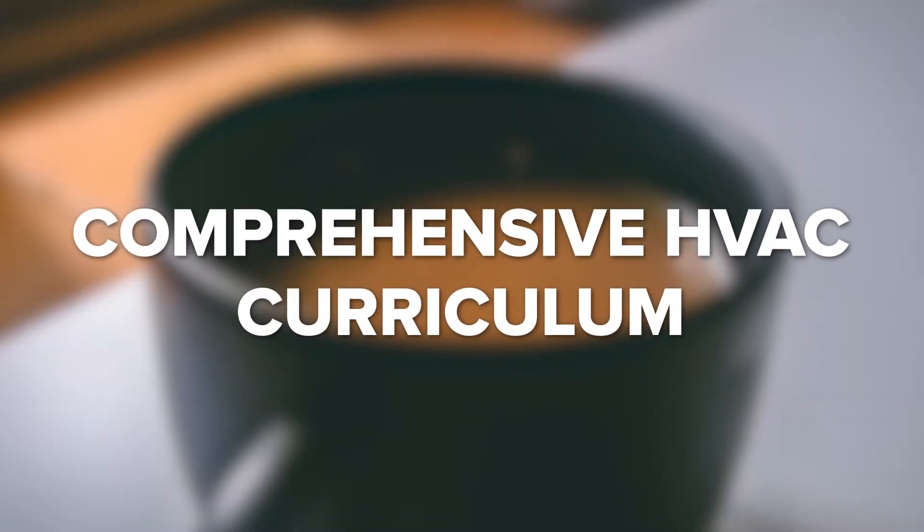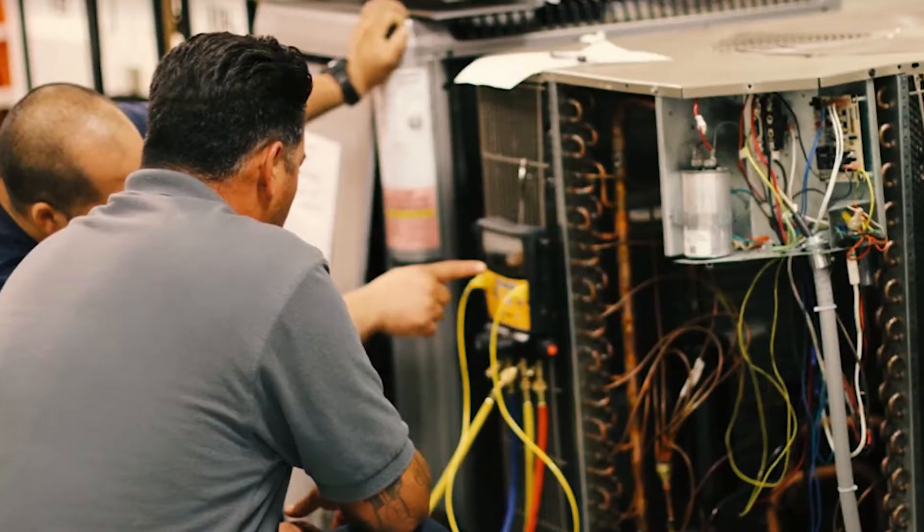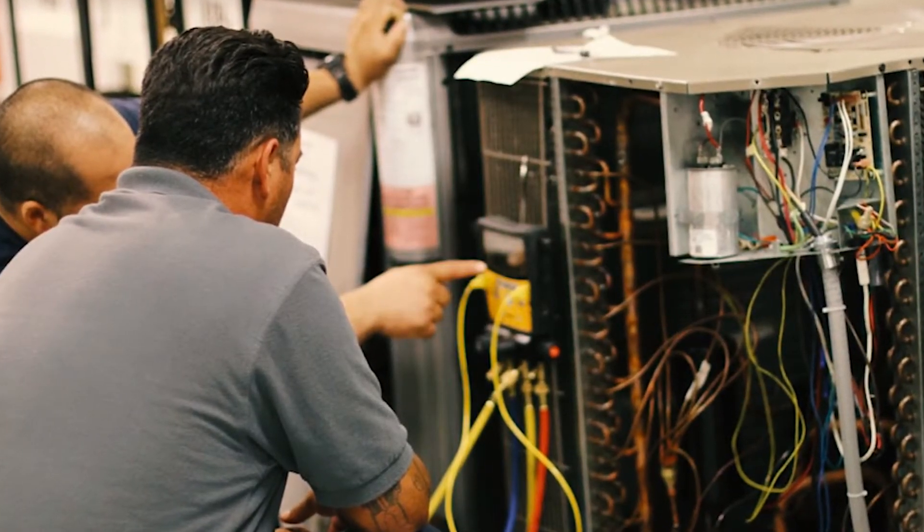Comprehensive HVAC Curriculum. When looking for HVAC technician schools, check if a school's curriculum is comprehensive. Employers won't hire people without formal training to manage HVAC installation or even sales solely — they want individuals who have good knowledge and skills. A good program should cover topics like electrical basics, heating systems, and air conditioning systems.